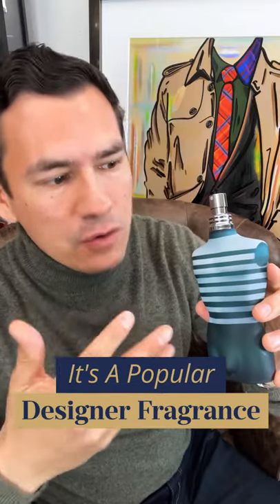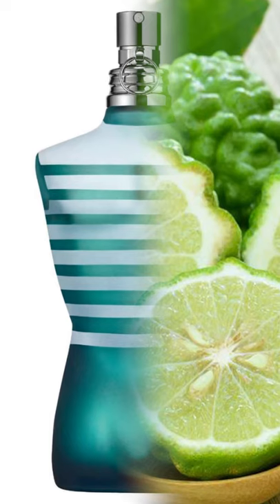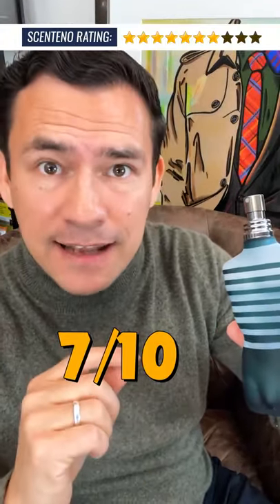It's a designer fragrance. A lot of guys own it, a lot of guys wear it. The most prominent notes are going to be mint and vanilla. You're going to pick up some cardamom, some lavender, and there is amber in this fragrance which you can pick up in the base. It's not the most original fragrance after 25 years. I'm going to give it a 7 out of 10.